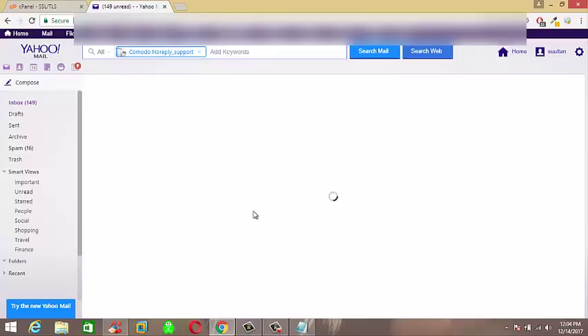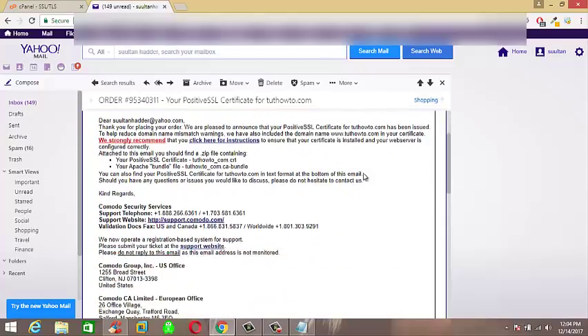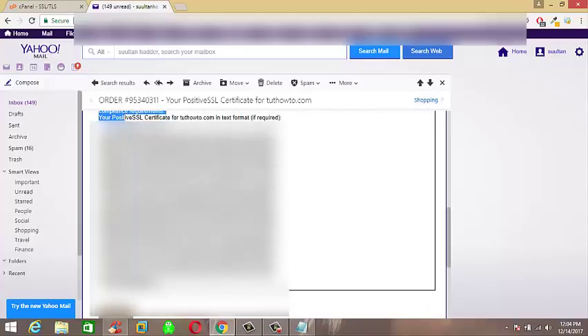I bought SSL Certificate from Namecheap and Komodo Security is the partner of Namecheap to provide SSL Certificates. So here's the code of the SSL Certificate I bought.